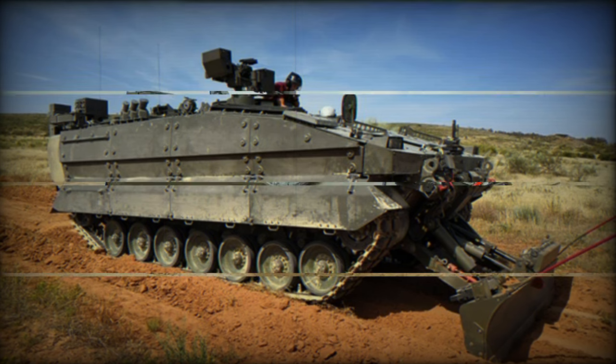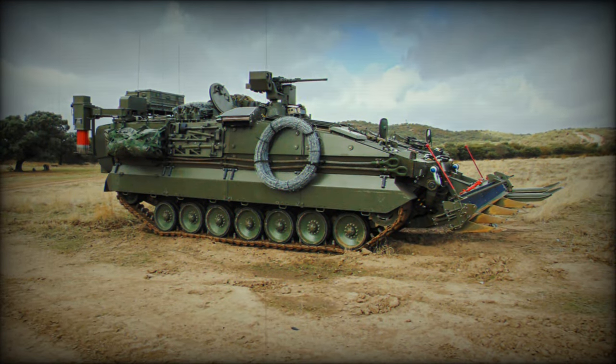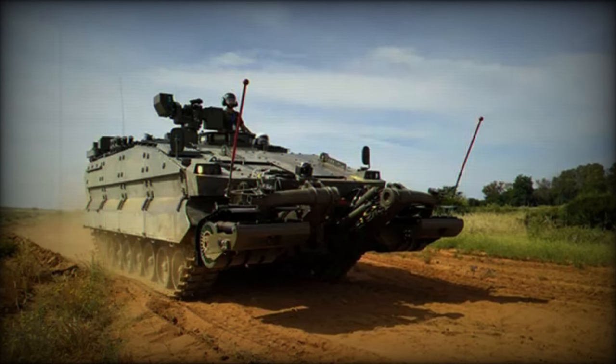Weighing 35 tons, the Castor features an SG-850 transmission, similar to Pizarro's, from Sapa, but with improvements from the AC-850 transmission, also by Sapa, designed for armored vehicles weighing between 35 to 55 tons and intended for more demanding usage than the Pizarro.